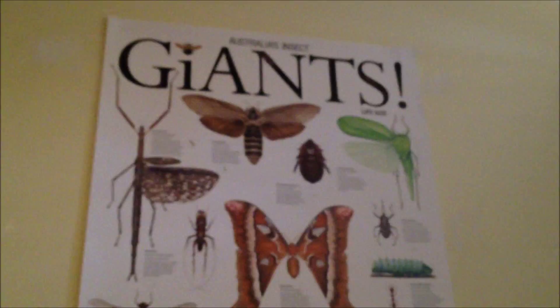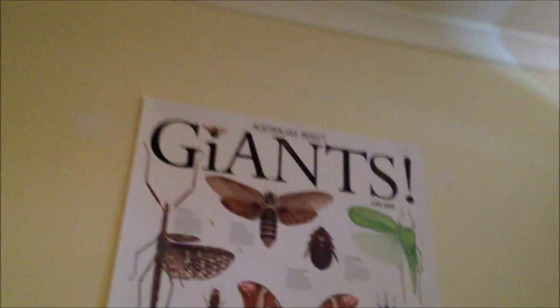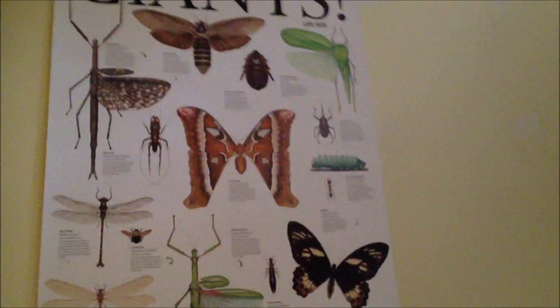A few more goliaths, fattened up. This is a new poster I've got — Australian Giants from the Queensland Museum. Pretty cool poster. I like it a lot.